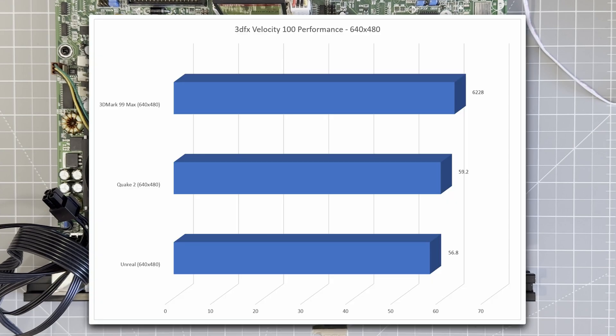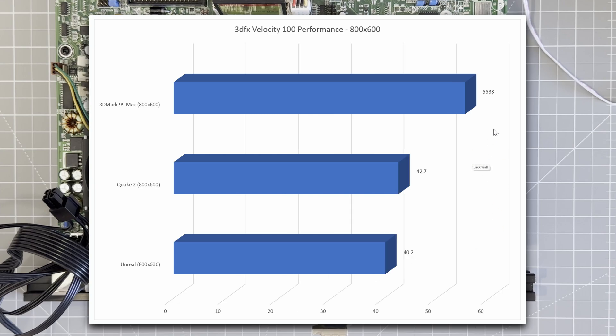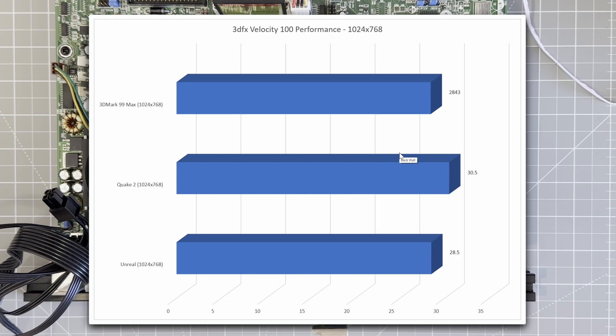Looking at the results: at 640×480, we've got around 6200 in 3DMark and nearly 60 frames per second in Unreal and Quake 2. At 800×600, we've got 5500 in 3DMark and around 40 frames per second in Unreal and Quake 2. And lastly, at 1024×768, we're looking at 2800 in 3DMark and around 30 frames per second in Unreal and Quake.